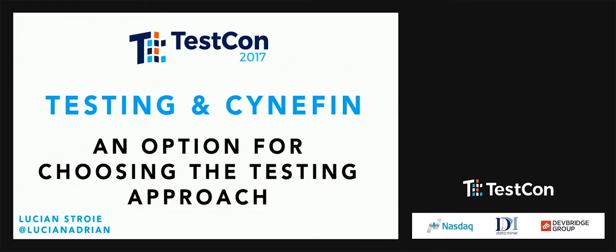Hello everybody, my name is Lucian, I'm from Romania and I'm here to talk about options of choosing our test approach. First of all, I would like to know how many of you have heard or read about Cynefin before.